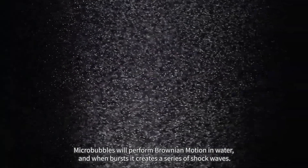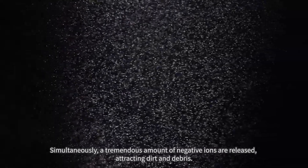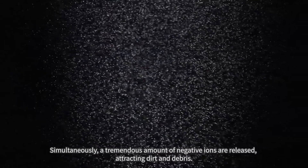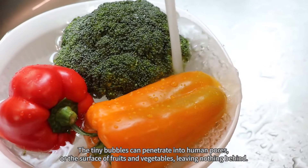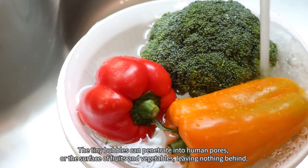Micro-bubbles perform Brownian motion in water, and when they burst, it creates a series of shockwaves. Simultaneously, a tremendous amount of negative ions are released, attracting dirt and debris. The tiny bubbles can penetrate into human pores or the surface of fruits and vegetables, leaving nothing behind.